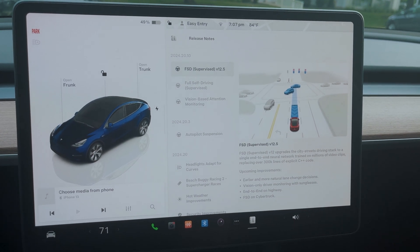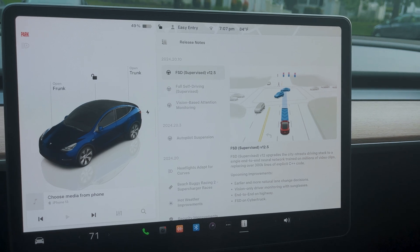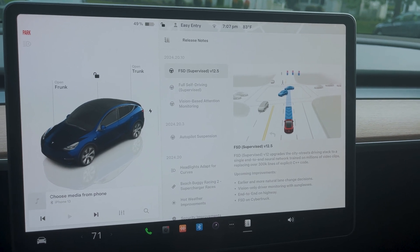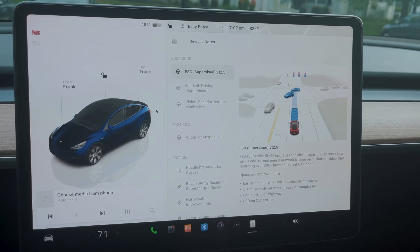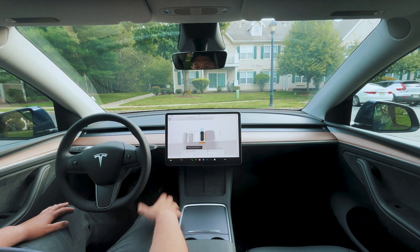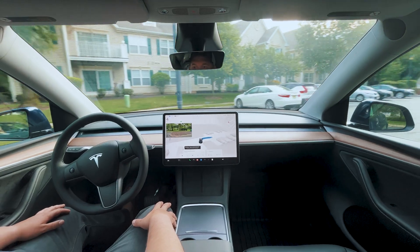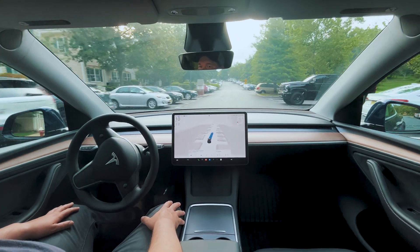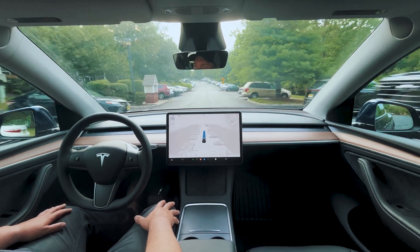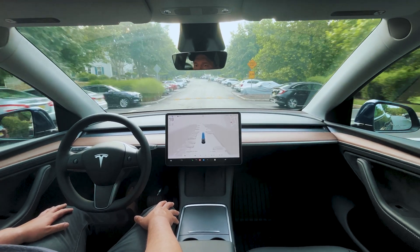It's official — FSD 12.5 is installed in the car. We're going on our first ride. Here we go, it's 15 on this road, picking it up to 25 for some reason.